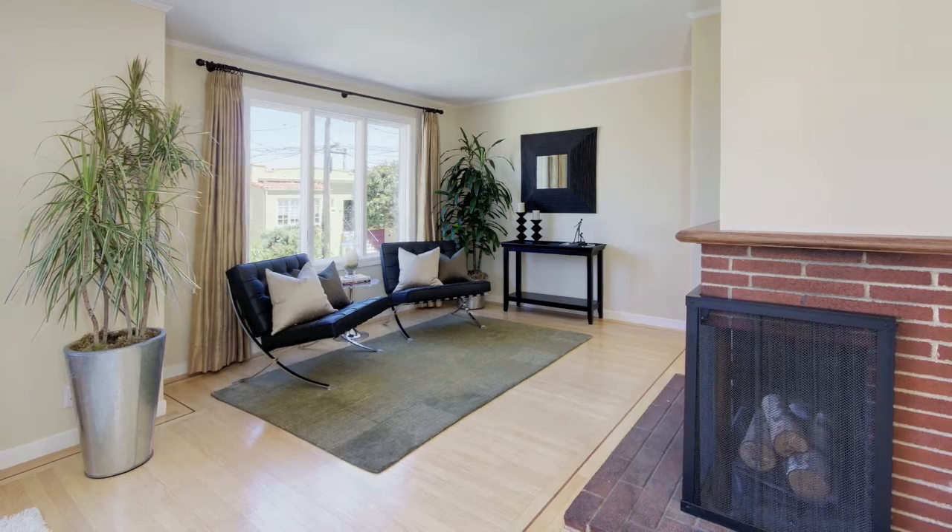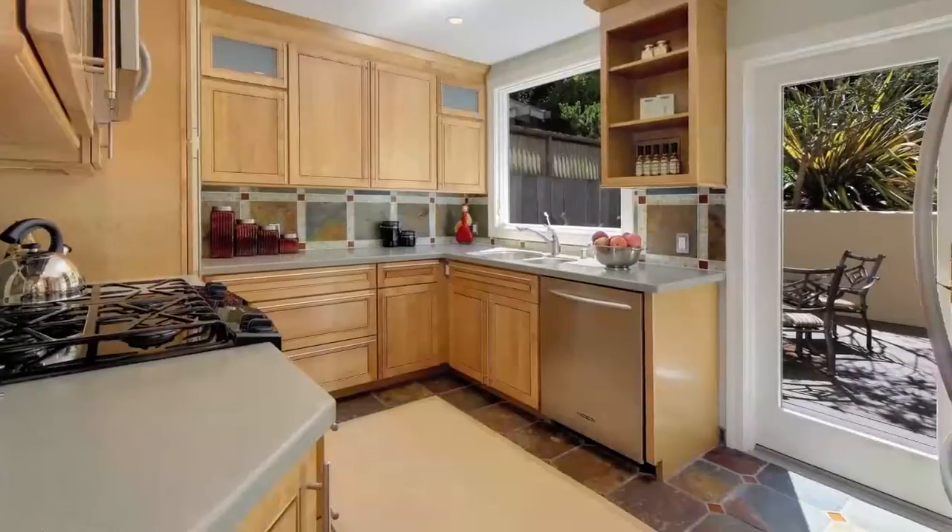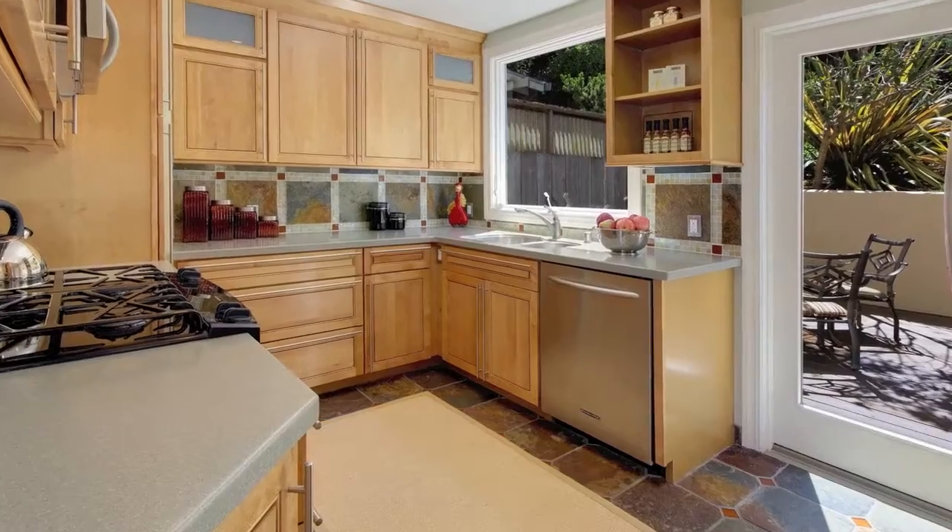This beautiful home has a huge living room with wood-burning fireplace, remodeled kitchen, and formal dining room.